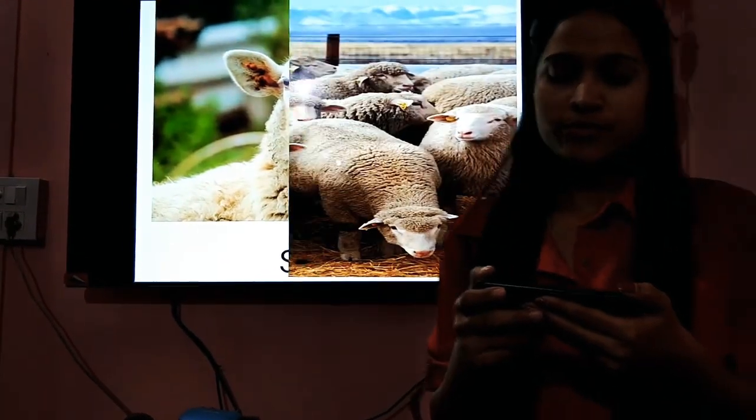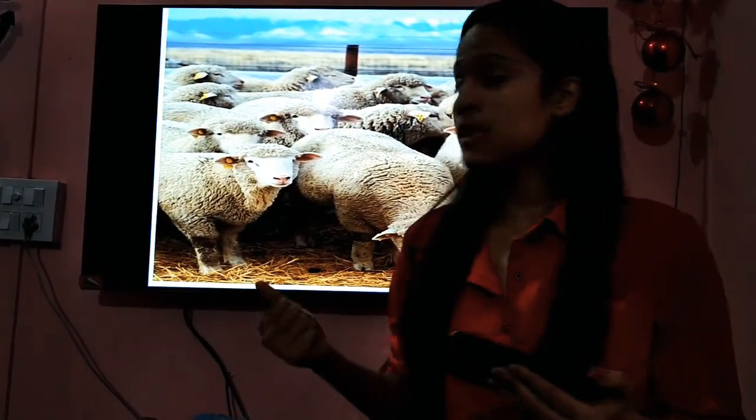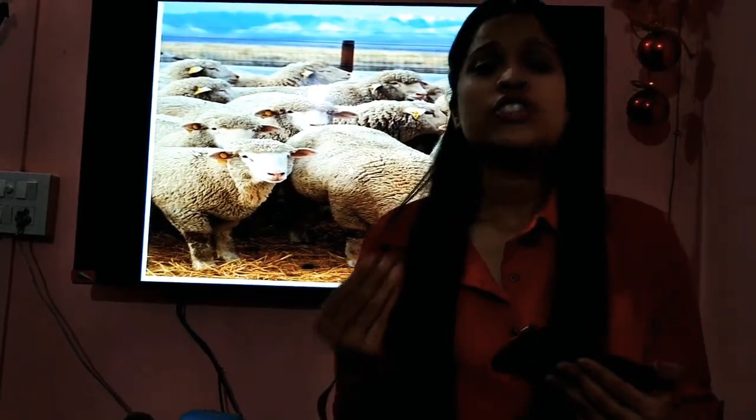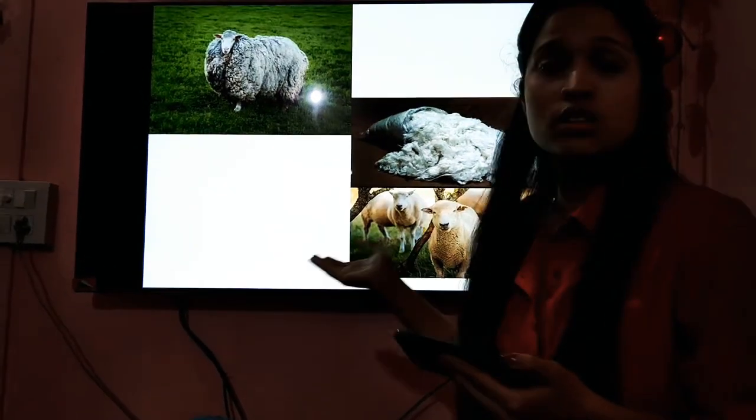The next pet that we have here are the sheep. Sheep are covered with wool — the wool that sweaters are made of. Sheep give us wool. They are small and have short legs and a small tail. They give us wool, which we use for making sweaters. They also give us milk. The baby of the sheep is known as a lamb. What are they known as? They are called lambs.